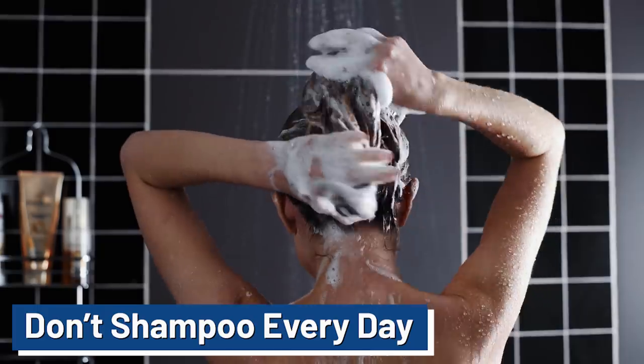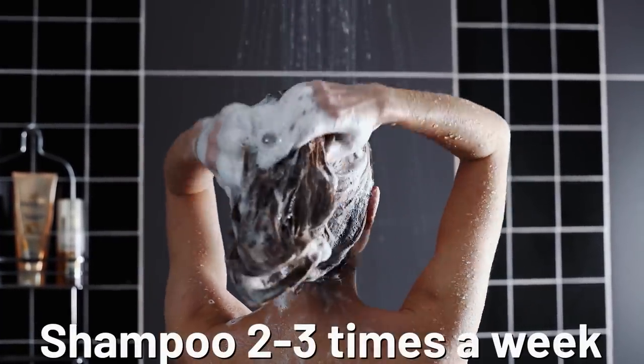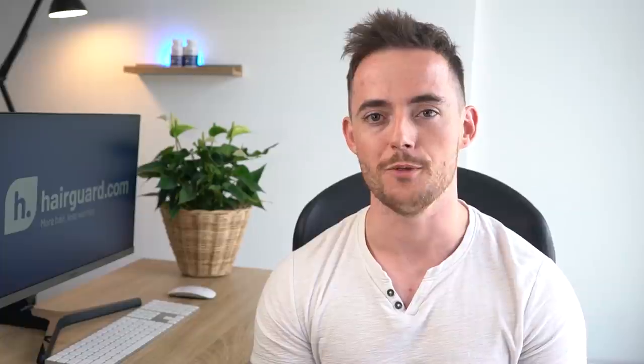The last point is not to shampoo every single day — you want to shampoo two to three times at a maximum each week. If you want to learn more about the best practices to use in the shower, or about the eight steps used to reverse hair loss, then make sure to click the video on the screen now.